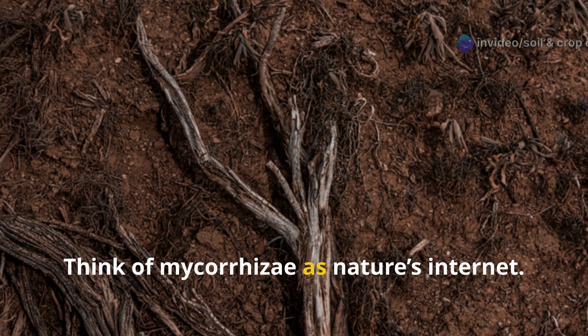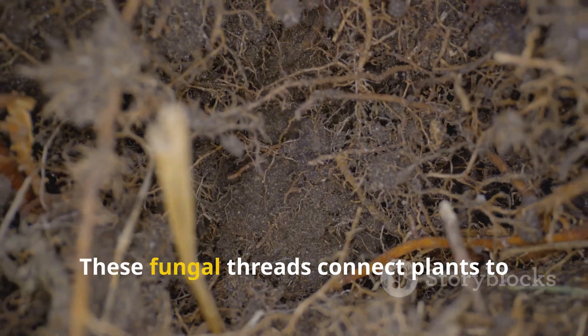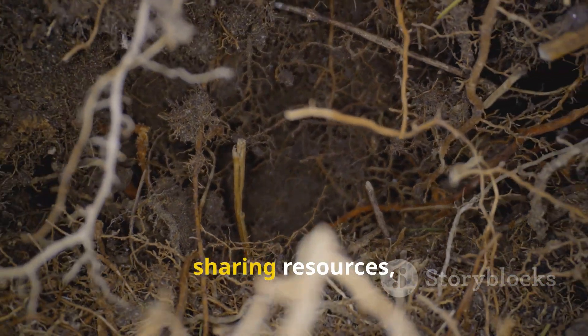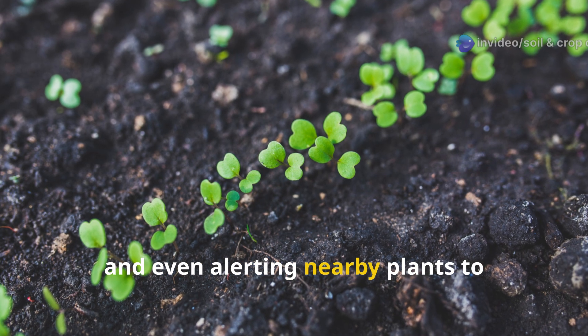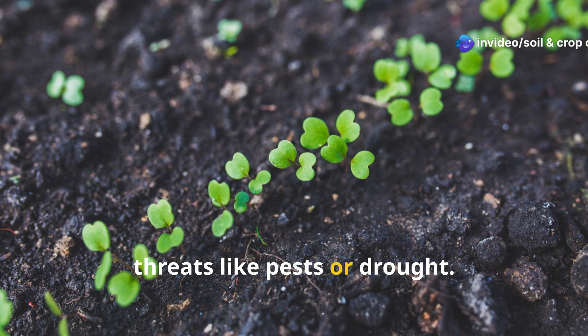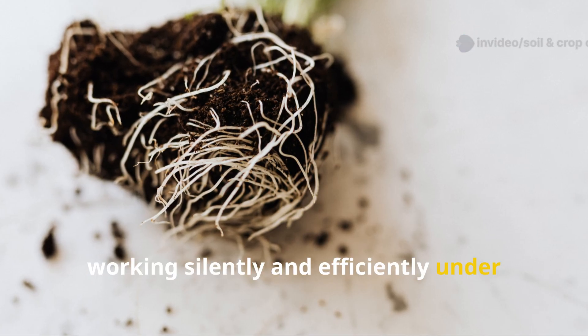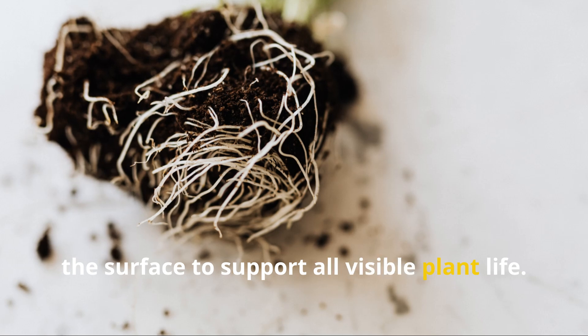Think of mycorrhizae as nature's internet. These fungal threads connect plants to one another, transmitting signals, sharing resources, and even alerting nearby plants to threats like pests or drought. It's a truly interconnected network, working silently and efficiently under the surface to support all visible plant life.